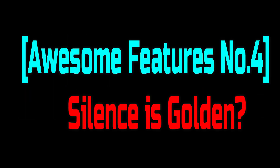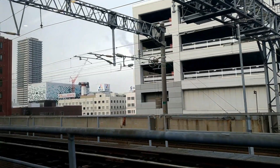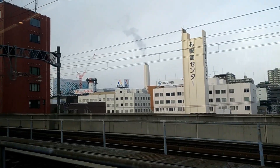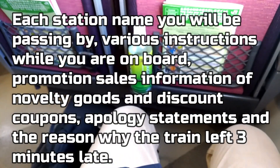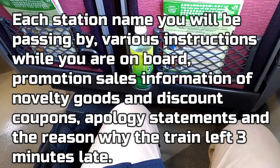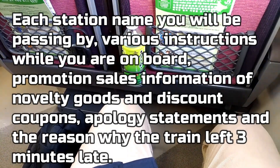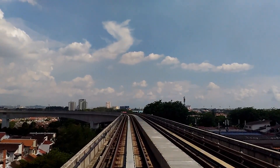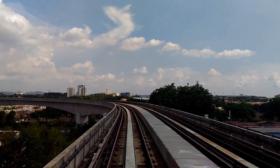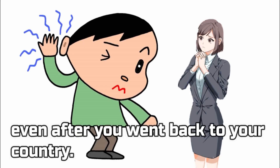Awesome features No. 4: Silence is golden! In Japan, one of the most annoying matters while you are on a train is frequent announcements by conductors. They keep speaking while you are reading, speaking, and sleeping on the train — it goes on and on like a noisy classroom, with each station name, various instructions, promotion sales information, novelty goods, discount coupons, and apology statements for why the train left 3 minutes late. Meanwhile, the announcement on Malaysian trains is much simpler — they say almost nothing but a particular phrase like 'Station Brickfields.' And this announcement is made in a really nice low voice, so it stays stuck in your mind even after you went back to your country.